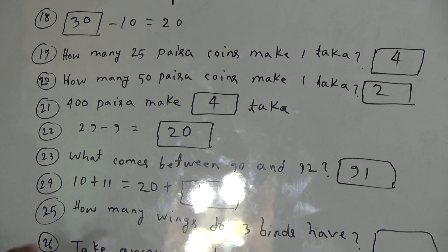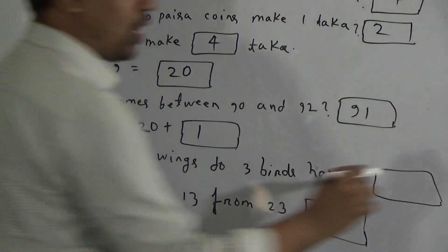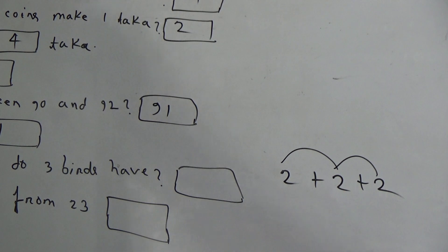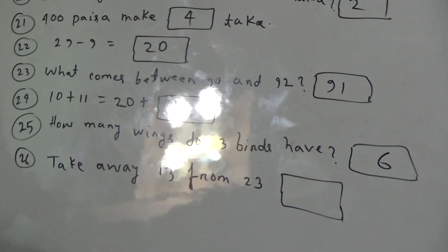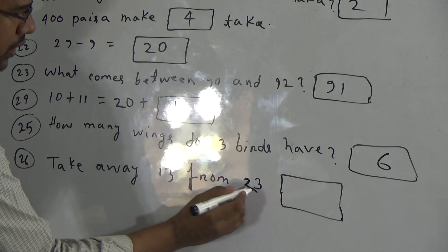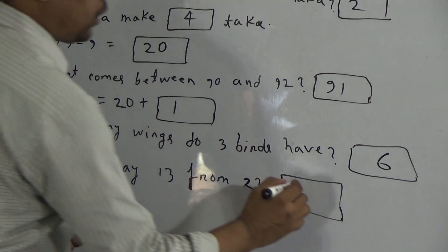Now, question 25: how many wings do three birds have? One bird has two wings, another bird has two wings, another bird has two wings — total three birds. Two plus two equals four, and four plus two equals six. So total number of wings will be six. Now, question 26: take away thirteen from twenty-three. Take away means subtraction. If we subtract thirteen from twenty-three, then it will be ten. Answer will be ten.